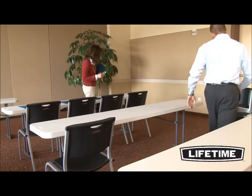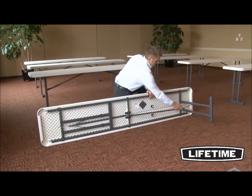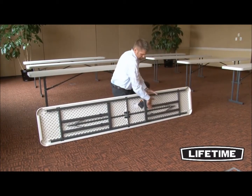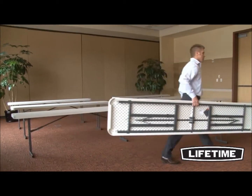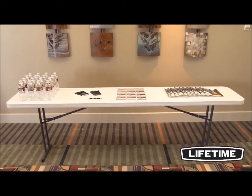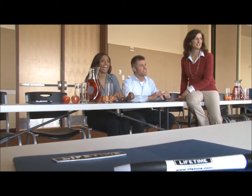These tables meet the challenging furniture standards and are the perfect addition to your next event. The lightweight design is convenient for setup and storage, and the all-weather heavy-duty construction allows for both indoor and outdoor use. Constructed of UV-protected high-density polyethylene, Lifetime tables are durable, lightweight, and long-lasting.